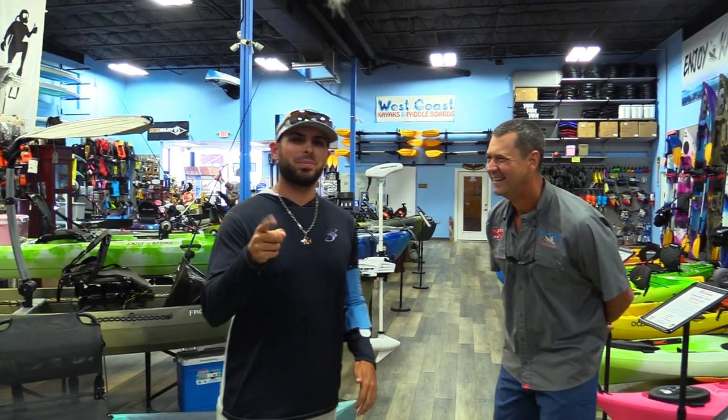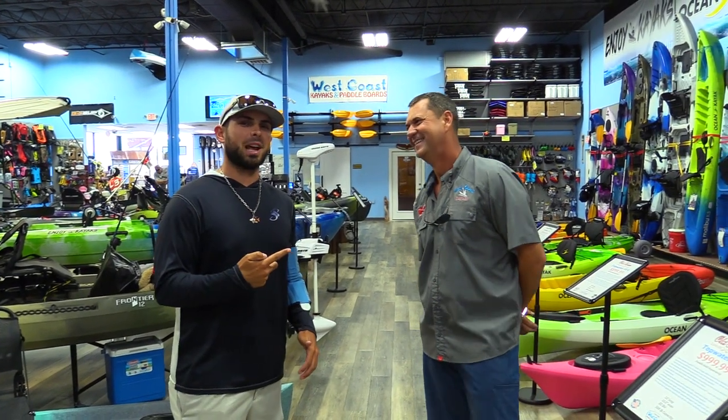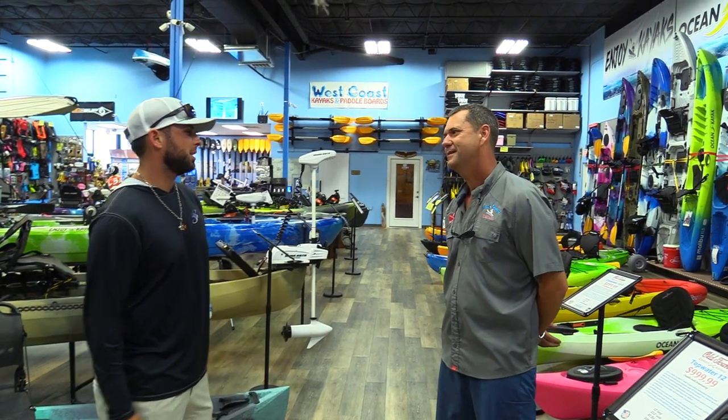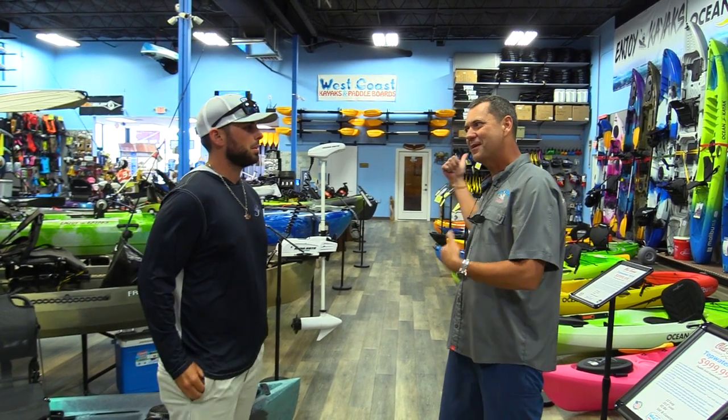We're at West Coast Kayaks and Paddleboards and this is the owner, Jerry. He's been running this establishment for 10 years — it started with two kayaks and a PVC rack in his garage. Now he's got this nice toy store. We're going to check out a kayak; he carries a special brand called Enjoy Kayaks and he's really excited about them.